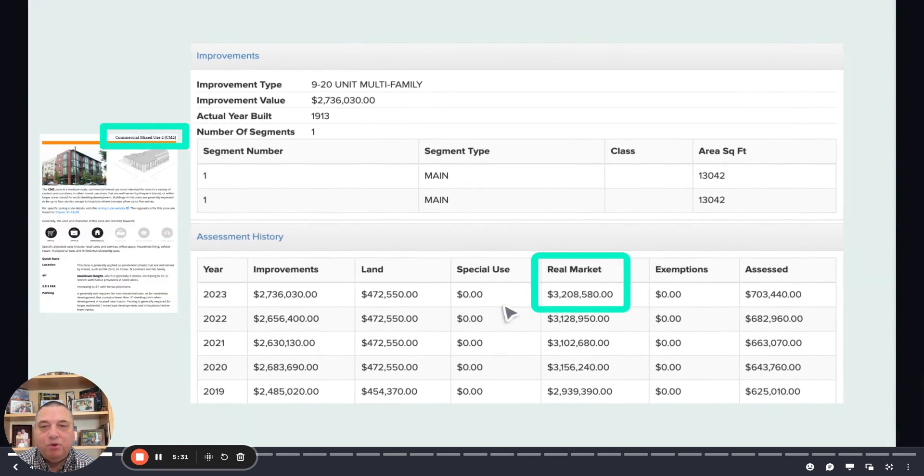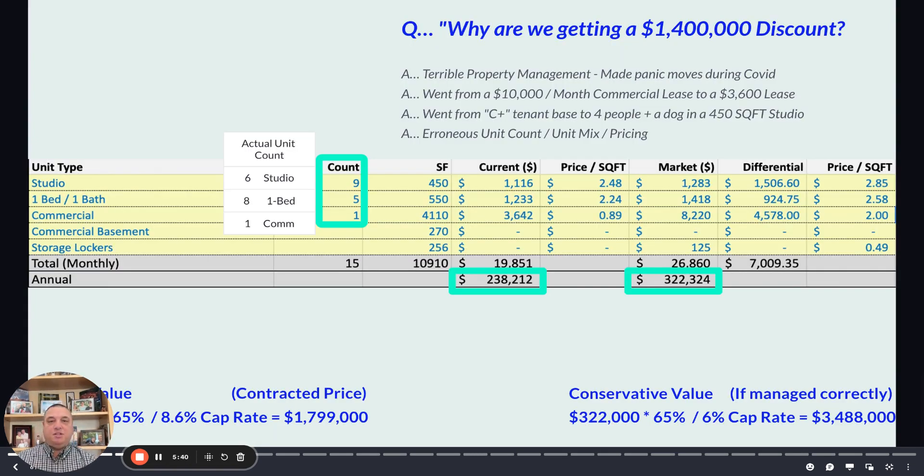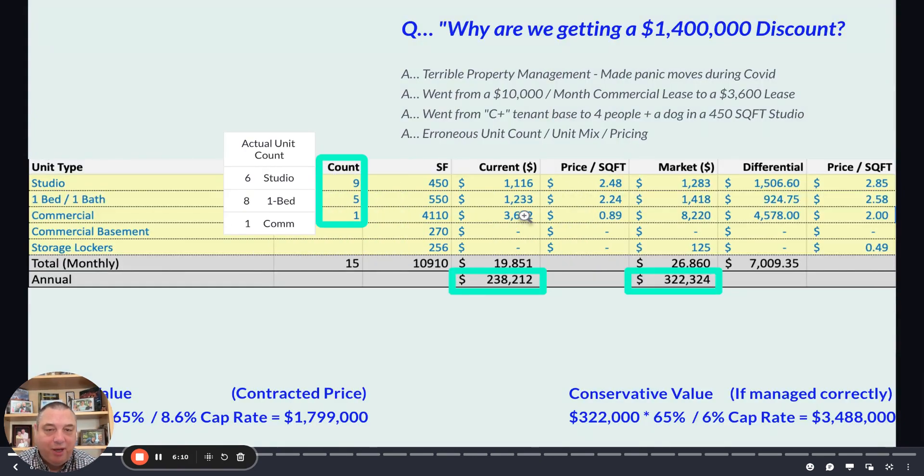This is the tax-assessed value from Multnomah County, showing that the last recorded sale was $2.8 million. The magic question is: why are we getting this discount? Terrible, truly epically bad property management. When they sent us their financials, they told us nine studios and five one-bedrooms — it turns out there are six studios and eight one-bedrooms. Their rent roll was obviously not being managed well. The other piece is the commercial space went from $10,000 a month in rent, but through COVID they made some panic moves and now it's down to $3,600. That just killed the NOI, and that is why we're getting this spectacular transaction.